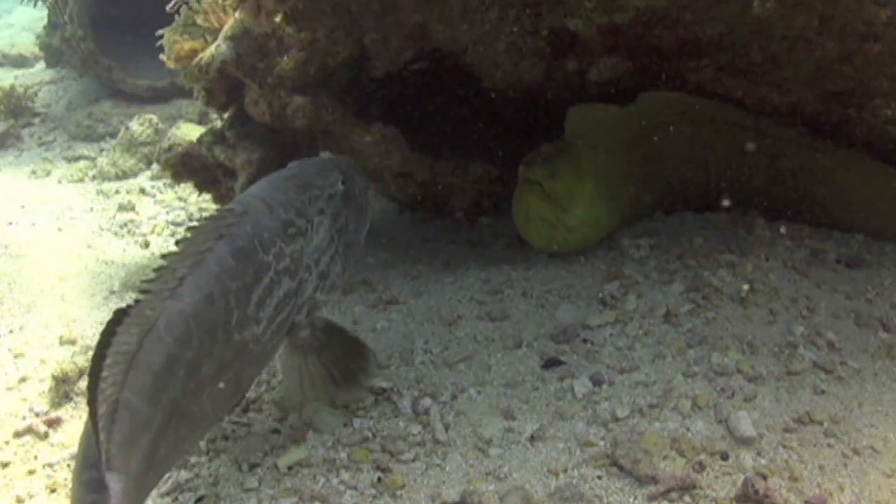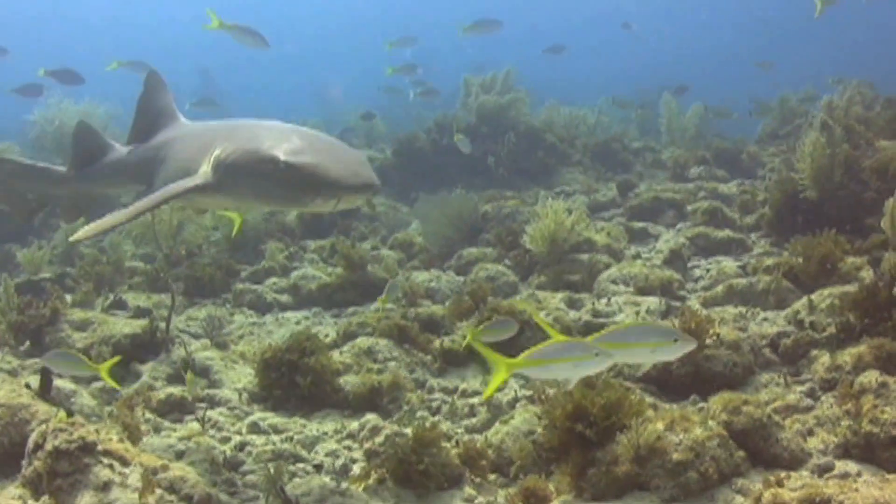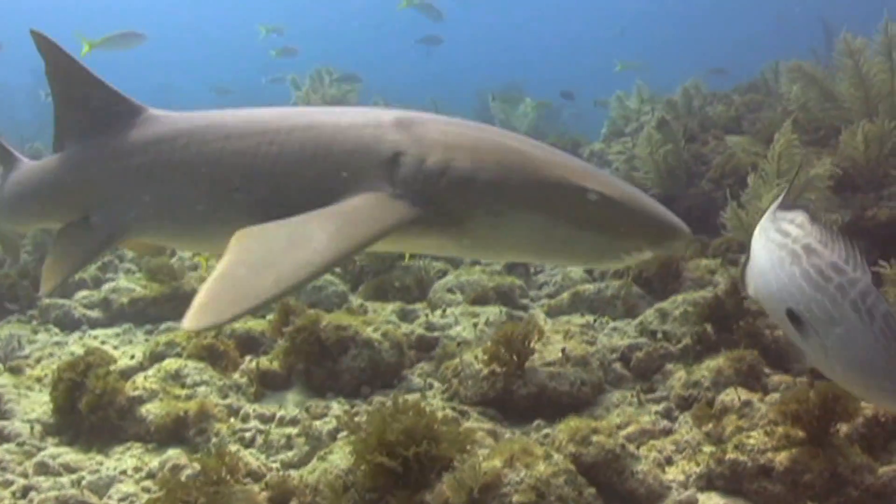When most people think about recreational scuba diving, they think of far away destinations, blue seas, exotic fish, and sharks. But did you know recreational scuba diving incorporates all of STEM?